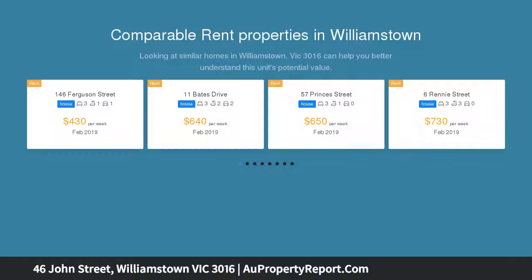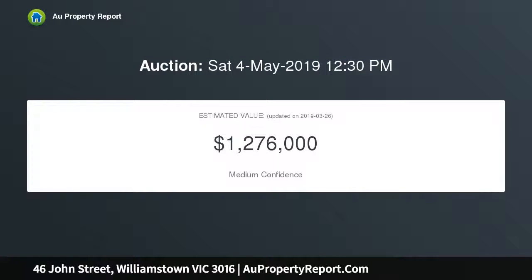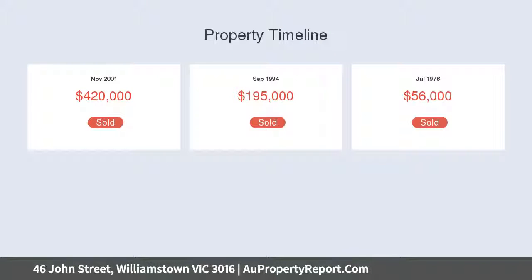This superb dual-level home is moments from shops, schools, and the strand. Plantation shutters and polished floorboards complement a flexible meals area accompanied by a central kitchen with granite benches and timber tones.